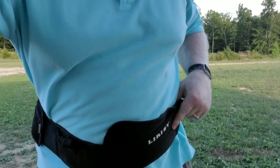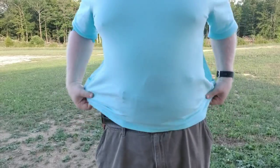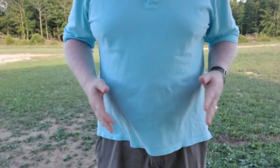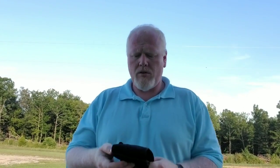Traditionally it would be worn underneath — similar to that — no problem whatsoever. Something like this may be an option for some of you guys. This type of holster works pretty well with clothing similar to scrubs or jogging pants — for those of you who wear jogging pants as part of your job or just part of your daily activities.